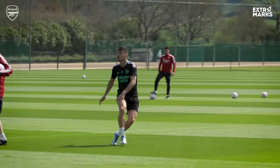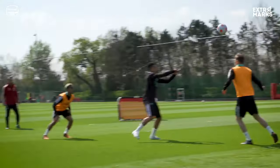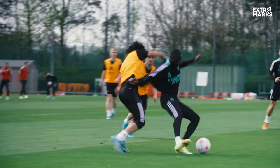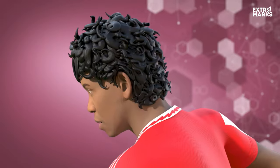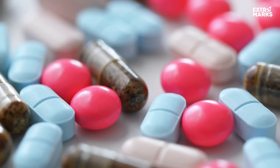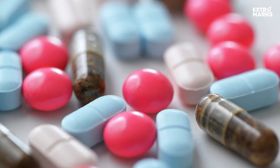Football is a risky game. Given the size and the speed of a footballer, it is not a surprise that the game has one of the highest rates of injury. While playing, a footballer is likely to sustain an injury to his legs, mouth, shoulder and in the worst-case scenario, the head. In situations like these, pain relievers are of vital importance as they help the player get back to his game.